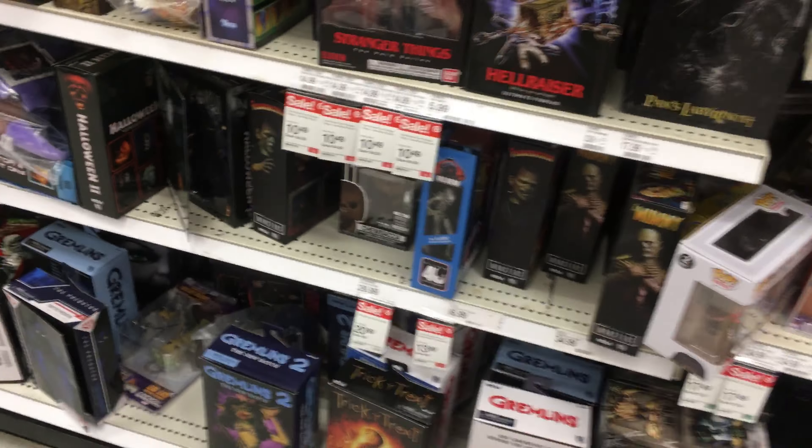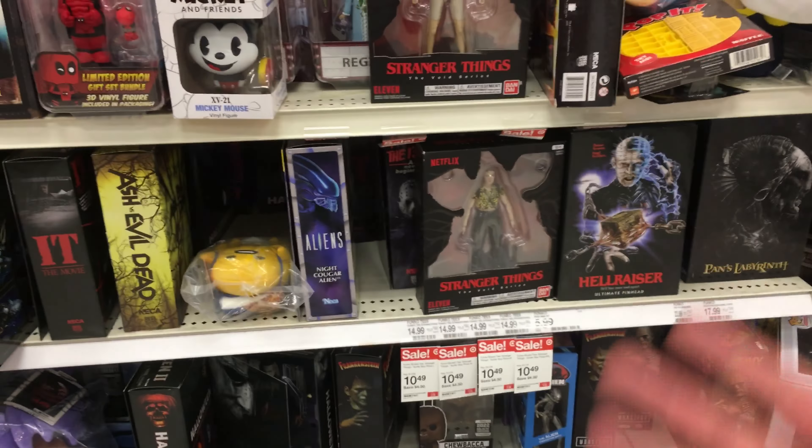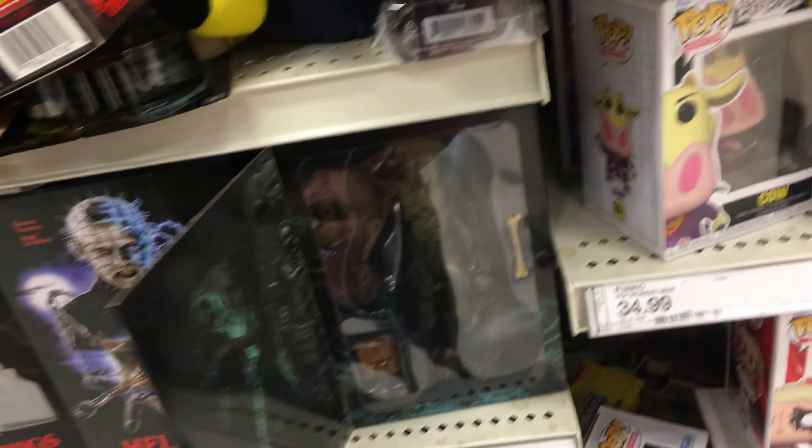And other than that, there's a couple Gremlins and a bunch of stuff that I don't collect, but I still try to feature as much of this stuff as possible, because I do know that there are people out there still looking for this stuff. But anyway, that is really it for the NECA section. I'm not really seeing too much.